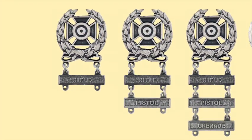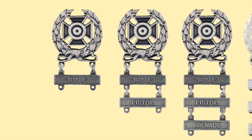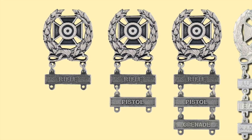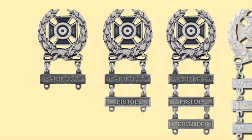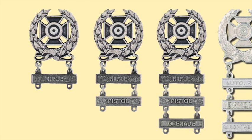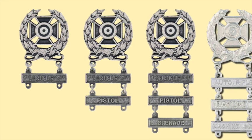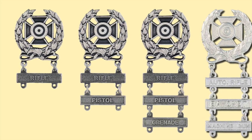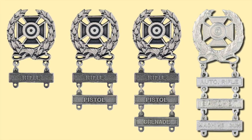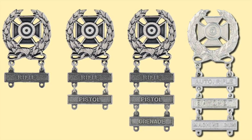And that brings us to the star of the show — the current Expert Qualification Badge, authorized for qualified personnel of the Army, Army Reserve, and National Guard. World War II versions were made of sterling silver, but today it's a white metal: silver, nickel, or rhodium. It's a Maltese cross with a representation of a target in the center, enclosed by a wreath of laurel leaves tied at the bottom with a knot. It has two rings at the bottom for attaching a bar naming the weapon with which the recipient is qualified. Today the Army only authorizes three qualification bars, so you will often see one bar, sometimes two bars, but never more than three bars. All marksmanship qualification badges are also available in a bright finish.